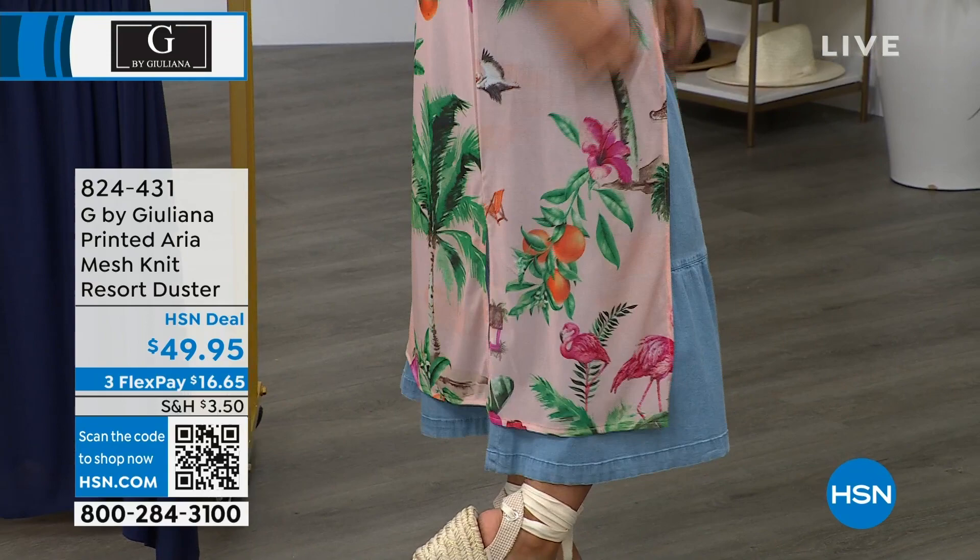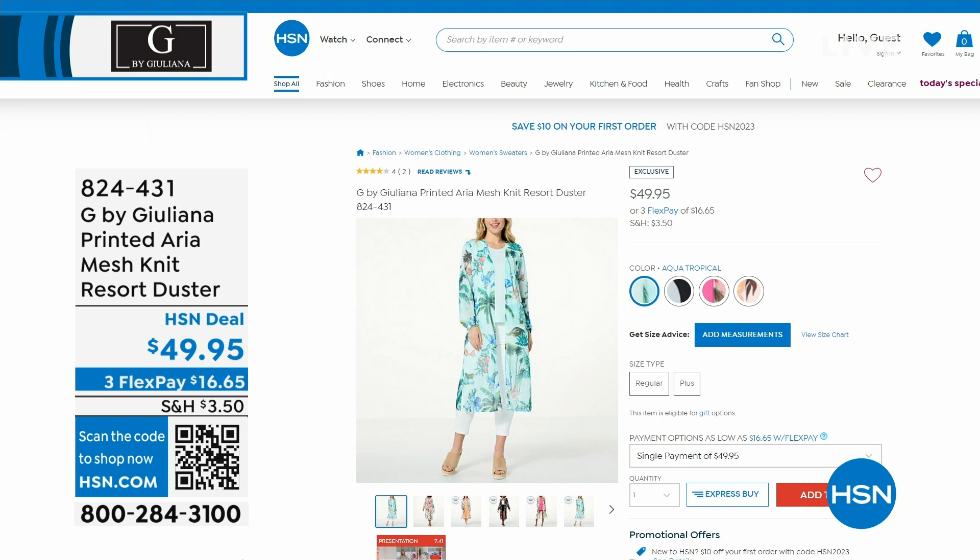And then we have it in a fun black and cayenne color, and also a white and black and orange color — just super fun, super easy, effortless. You could easily put it over your bathing suit too, which we highlighted a little bit earlier.